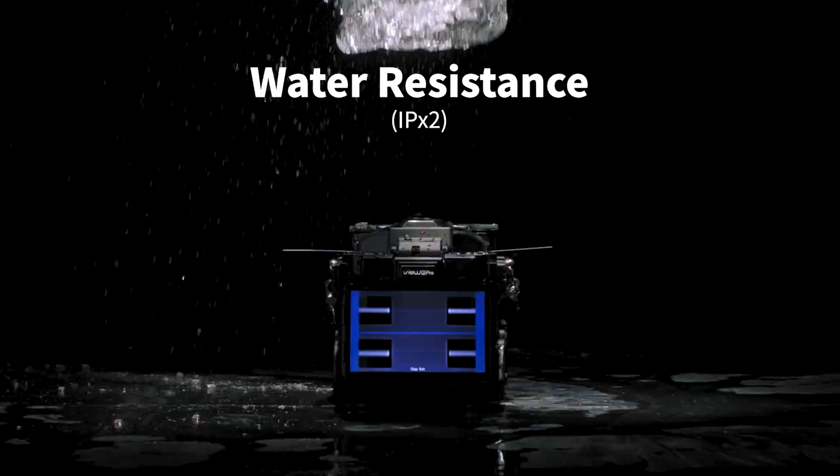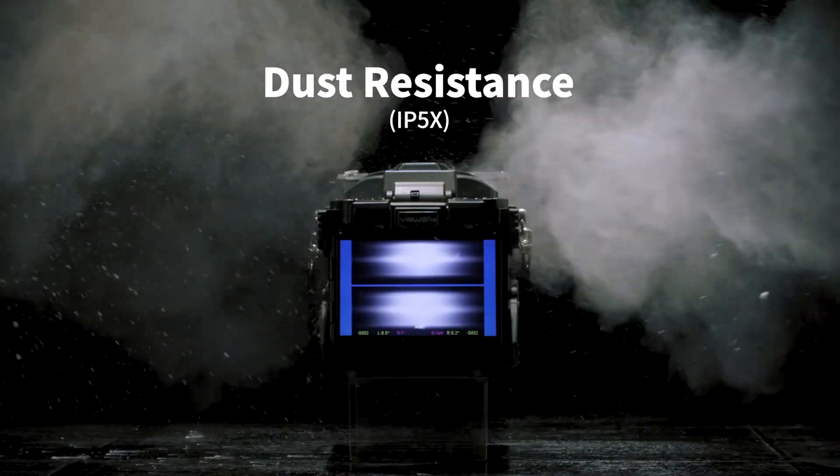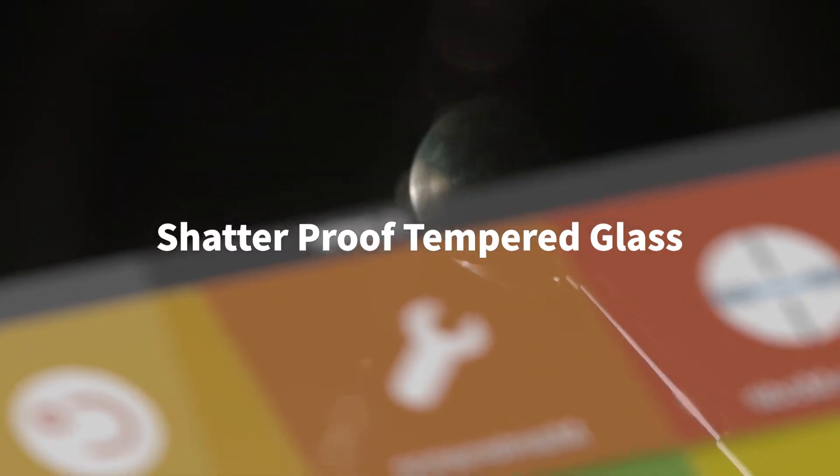We have created the VIEW Pro Series to stand the test of time, designed for extreme conditions and environments.